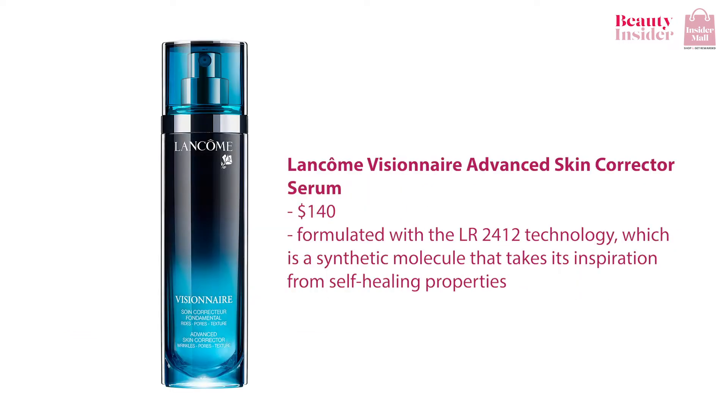The next serum I would recommend would be the Lancome Visionnaire Advanced Skin Corrector Serum. This serum is formulated with the LR2412 technology, which is a synthetic molecule that takes its inspiration from self-healing properties that can be seen in a leaf. Not only that, but this serum also slows down signs of aging, reducing the appearance of your wrinkles and your pores. And all it takes is three days of continuous usage to see visible results.